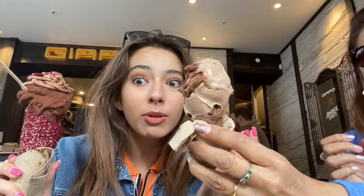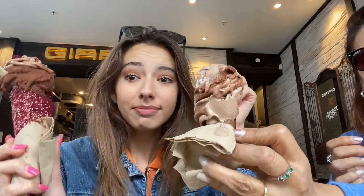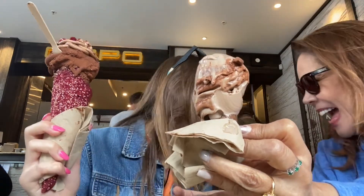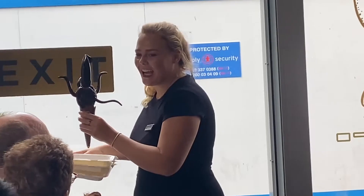My mom and dad also got one but they don't want to be on the vlog — no paparazzi! They also mentioned that this place has something no other ice cream shop has: 3D printed ice cream. They have a sculpture of a squid and it's the first 3D ice cream ever.